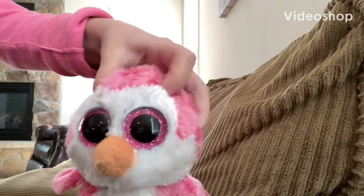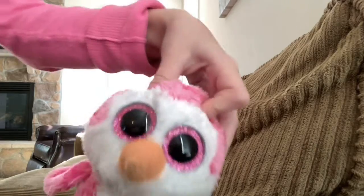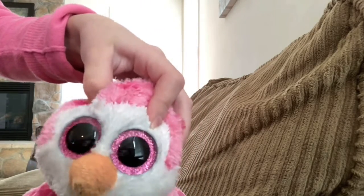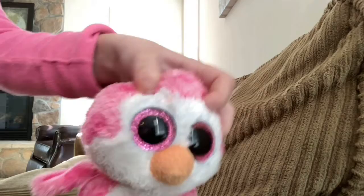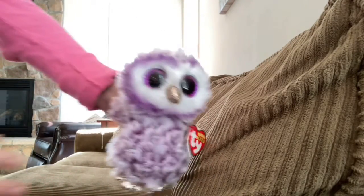Hey everyone, welcome back to my channel! Today my new beanie boos came in the mail and I'm going to be showing them to you and also doing a review for each one. Please like and subscribe, and comment down below if you would get any of these three beanie boos. Now let's get into the video!